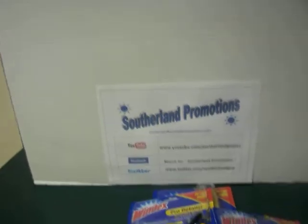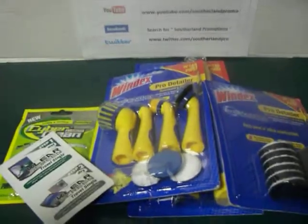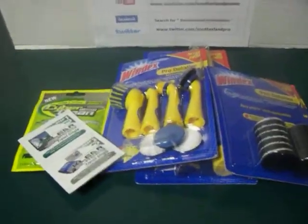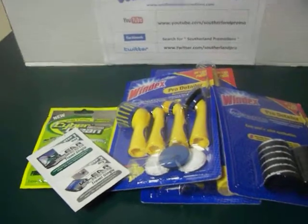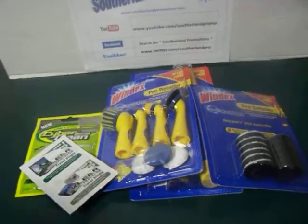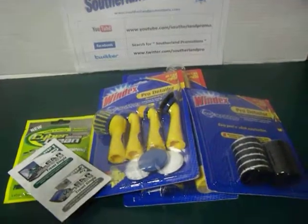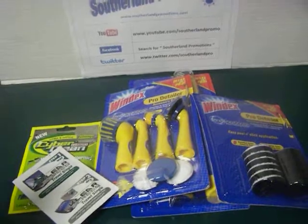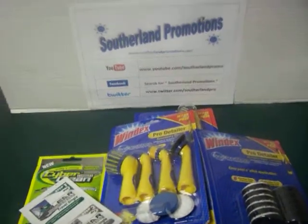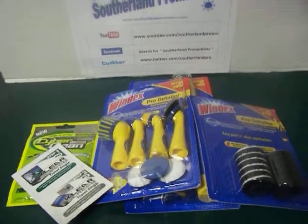So you can get three easy spots for subscribing to our channel, liking us on Facebook, and following us on Twitter. Now the last thing you can do — and this is a little bit more tedious and some people will not take the time to do this — is if you make a video response. That means you make a very short video and put it on your channel promoting this giveaway. Basically that's like a big-time shout out for Sutherland Promotions. That will get you seven extra spots. So you have the opportunity of getting ten spots in this giveaway.